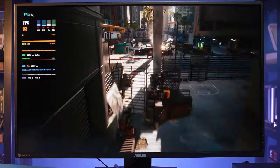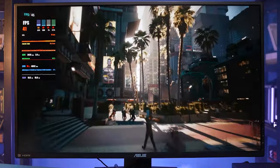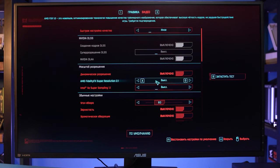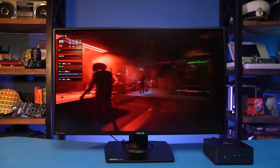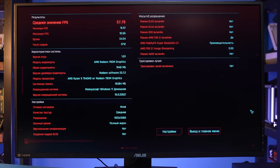FSR is not DLSS, and the picture in 1080p is a bit too blurry even in quality mode. You can do without upscaling though — at low settings in Full HD, the GPU performs at 40 frames per second. It's still playable for sure, although a bit too little for a shooting game. But if you keep in mind the size of this machine and the fact that modern consoles run this game at 30 FPS, it doesn't look so bad anymore.